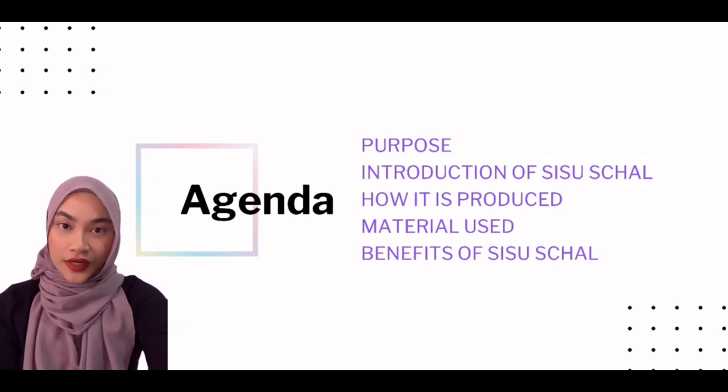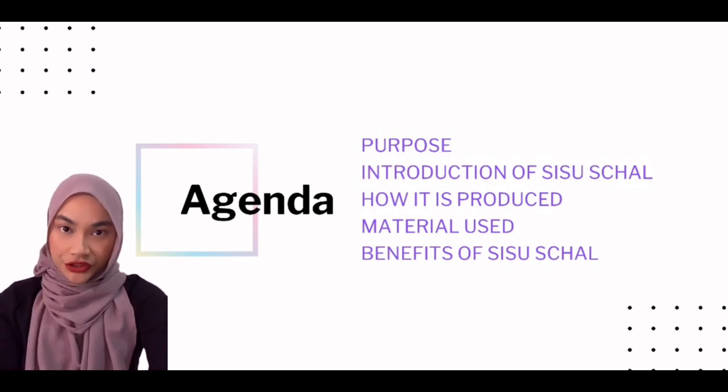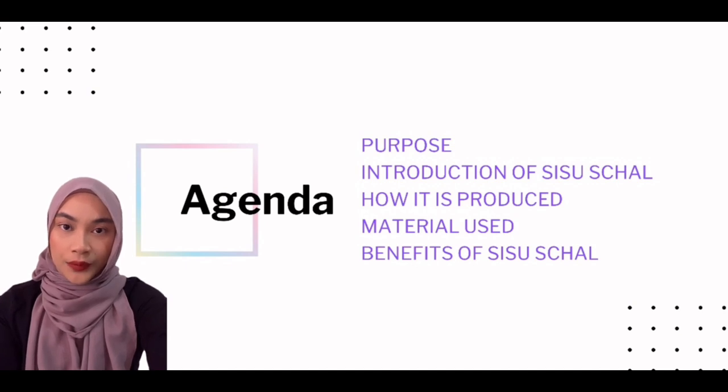Here is a list of items to be discussed in this presentation. This includes the purpose of our innovation, a brief introduction about our product, the process and material used to make our product, as well as the benefits of this innovation and our product. To start off, I would like to talk about the purpose of our innovation.